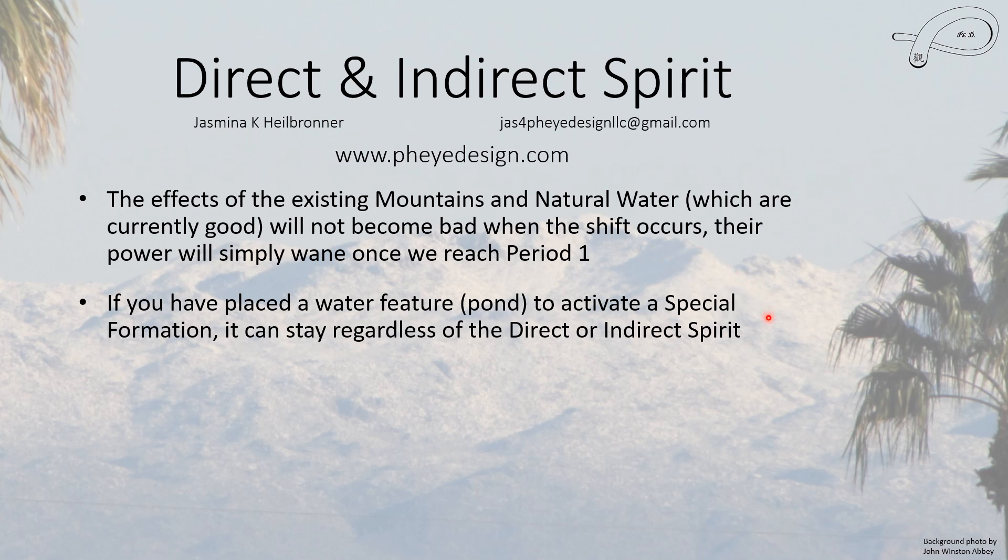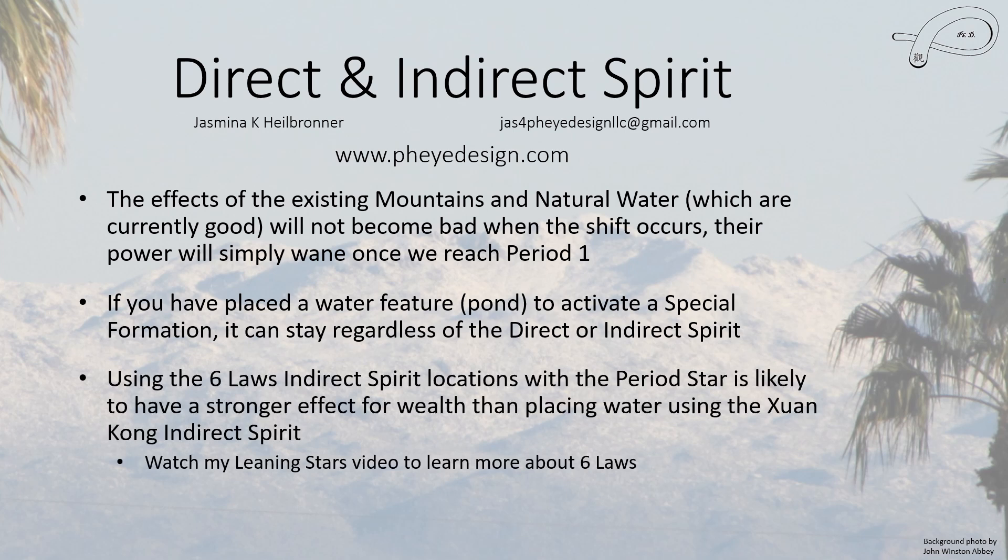If you've placed a water feature like a pond to activate a special formation, it can stay regardless of the direct and indirect spirit, because this is what activates the special formation. It can't hurt you because all your stars are timely — it's only going to activate the good part of the star. Using the Six Laws indirect spirit locations with the period star is likely to have a stronger effect for wealth than placing water using these general Shrin Kong indirect spirit locations. You can watch my Leaning Stars video to learn more about how to do this.